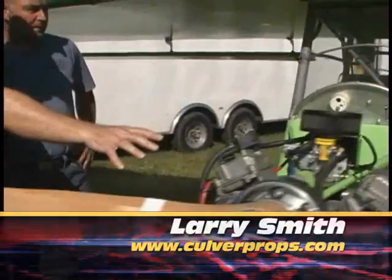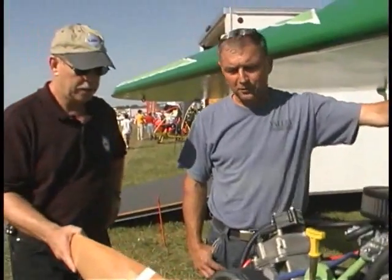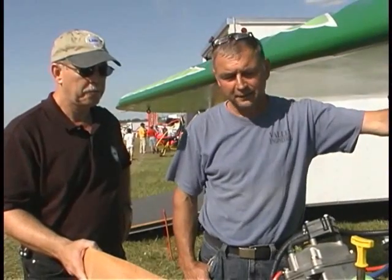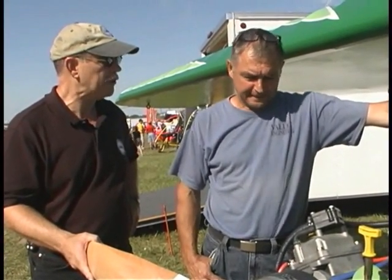I've never seen this engine before. What do we got here? We have a four-stroke 992cc Generac engine — industrial. That's a power generator. Power generator, Steiner tractor, several major brands that run this — just an industrial engine. It's 33 continuous, 38 peak from the factory.